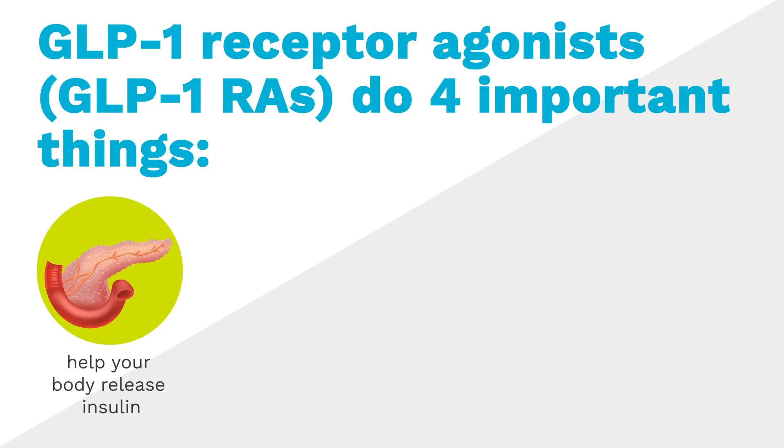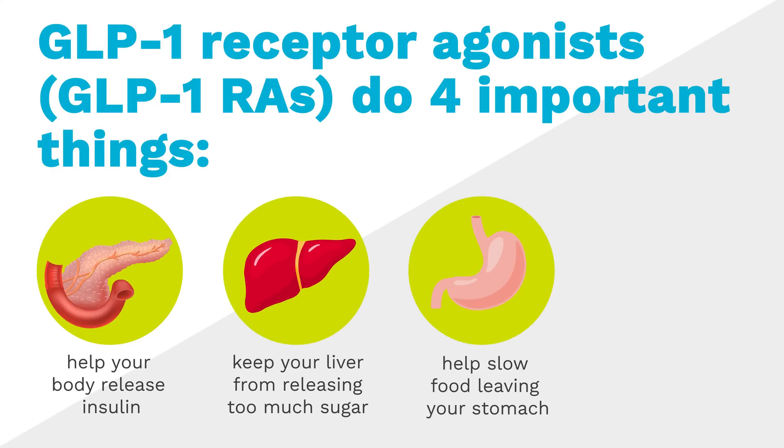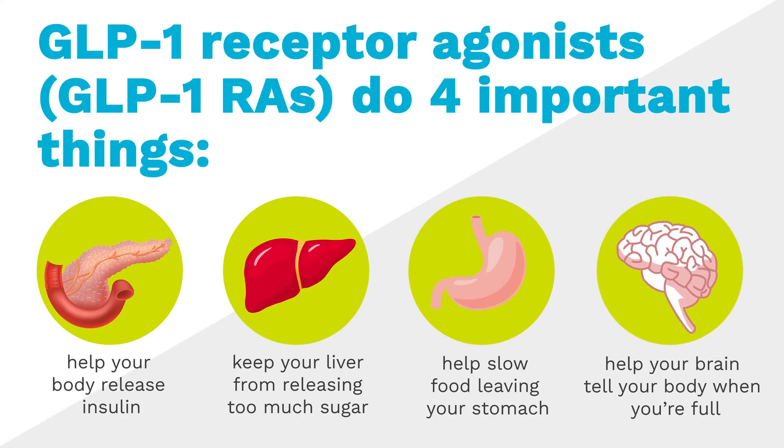Help your body release insulin when needed. Keep your liver from releasing too much sugar into your bloodstream. Help slow food leaving your stomach, reducing blood sugar spikes. Help your brain tell your body when you're full.